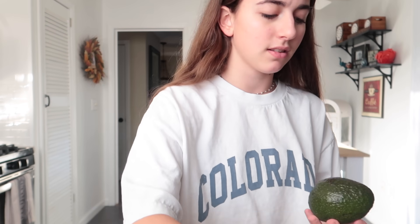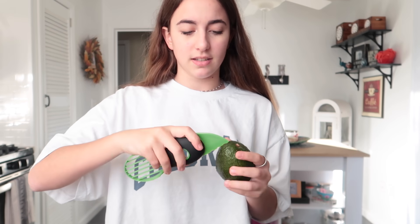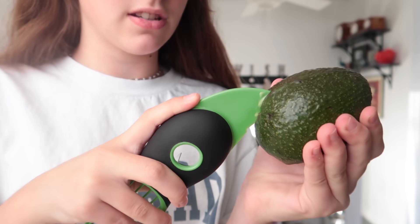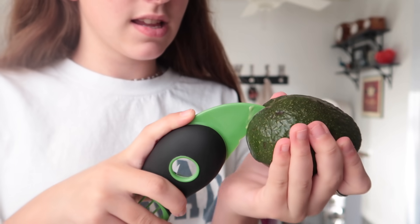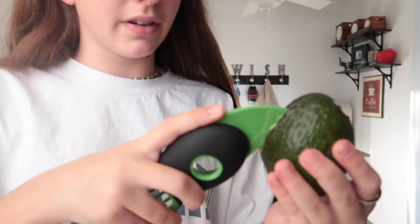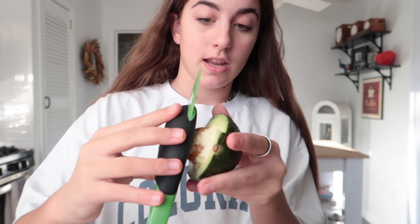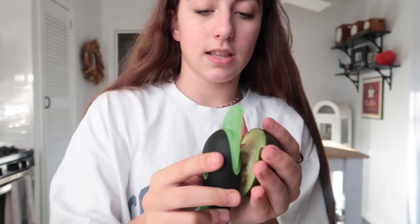Okay, we have my toast and we have avocados. I'm going to do what it said to do — you just slice it. It worked! Now with the pit, you take this part of it and that's how you get it out.